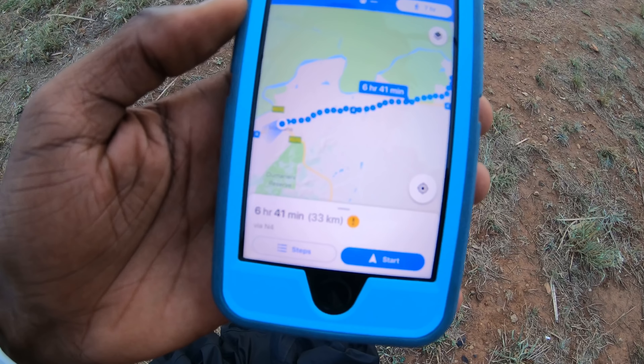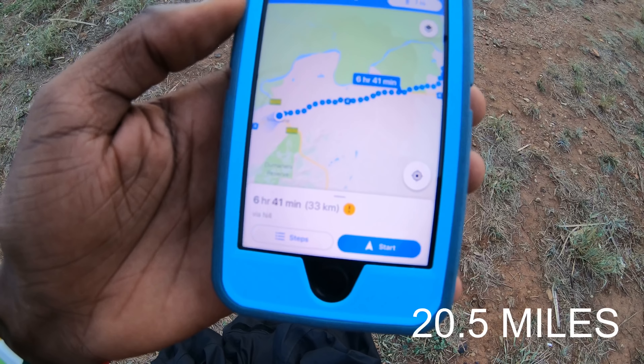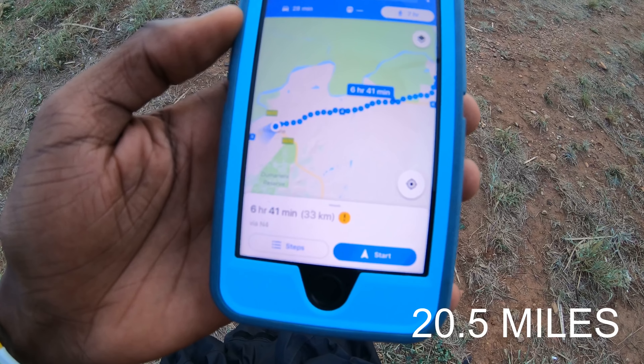It looks like it would take me about six hours and 41 minutes to walk there — which is 33 kilometers. Holy cow, that's a long way.